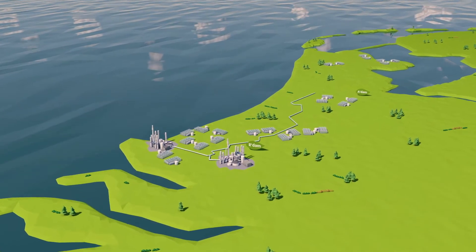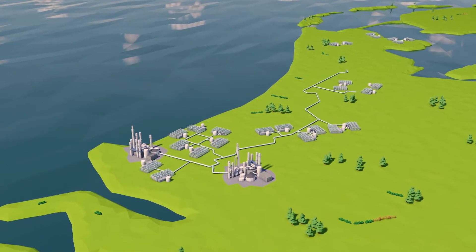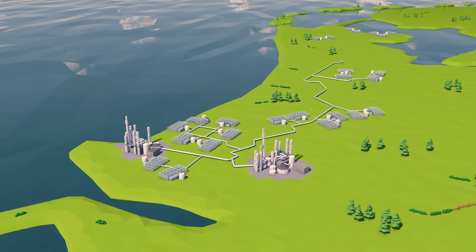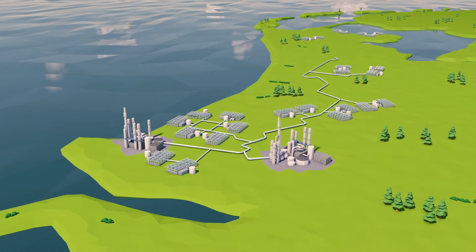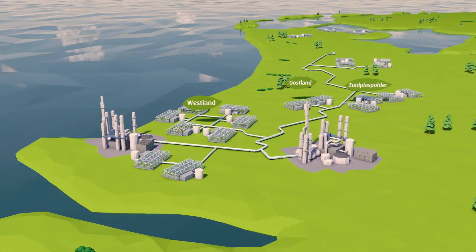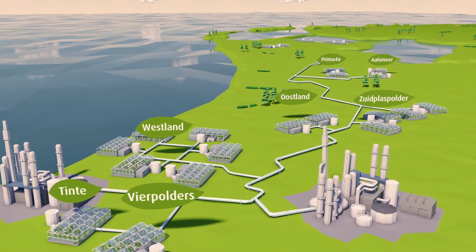The OCAP supply pipeline runs from south to north Holland — a 100-kilometer main pipeline and a distribution network of over 250 kilometers, which is constantly expanding. Pure CO2 flows through it. Various greenhouse horticultural areas in Westland, Aalsmeer, and Zuidplas areas are already connected to it, and their number is growing steadily.